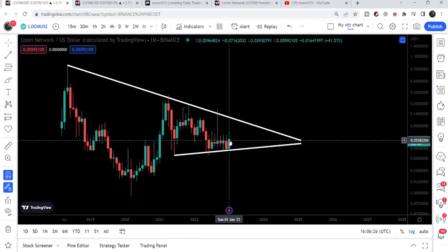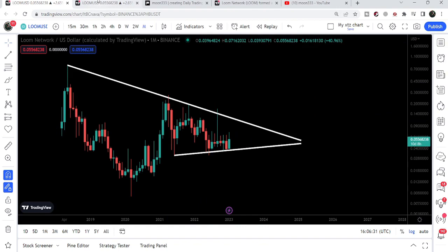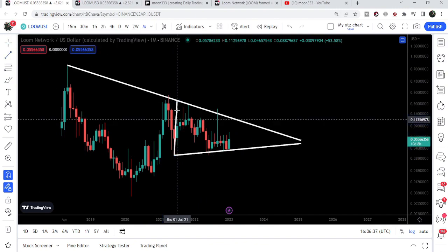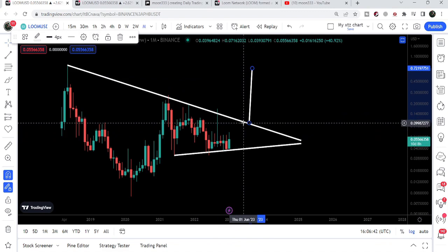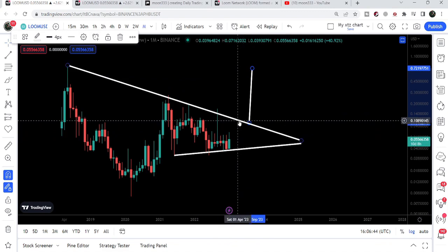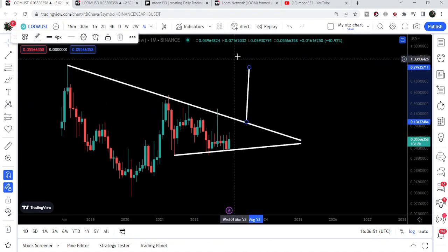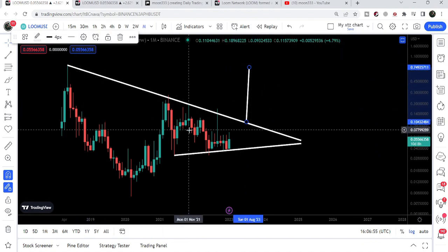If we have a breakout from the symmetrical triangle, we can expect a very, very big pump. The final target after the breakout — first, if the price reaches the resistance of this triangle, it can hit 10 to 11 cents. After the breakout, we can expect it to reach approximately 75 cents. That can be the target after breaking out the symmetrical triangle.